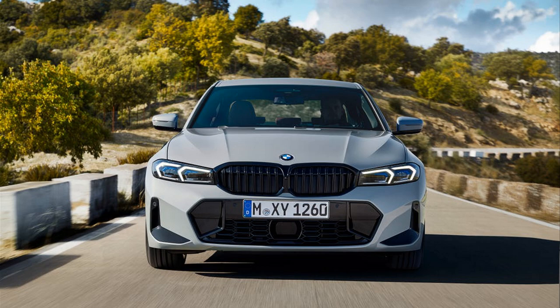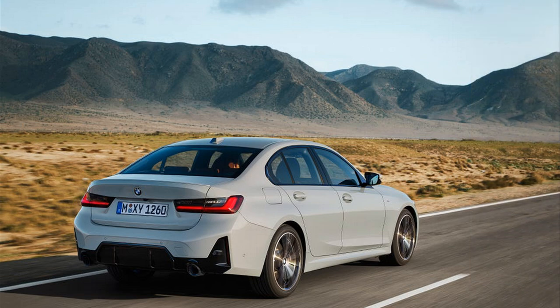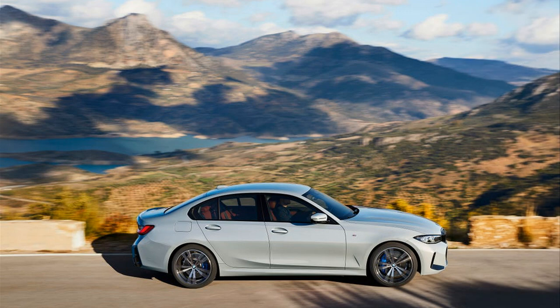The 3 Series used to be BMW's bread and butter, and while it has been surpassed by the X3 and X5 crossovers in overall sales, the 3 Series is still BMW's best-selling car and a significant barometer for the brand's direction. Now, after four model years, BMW is giving the 3 Series a makeover, bringing sleeker styling and an updated interior while carrying over the engine lineup.